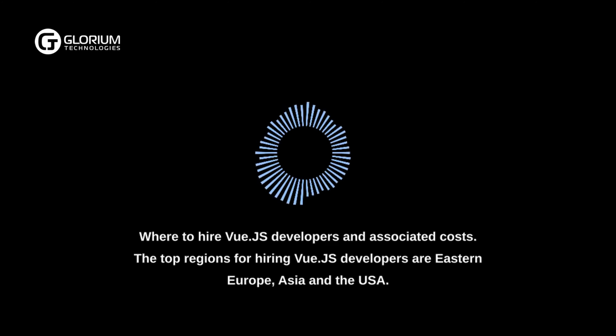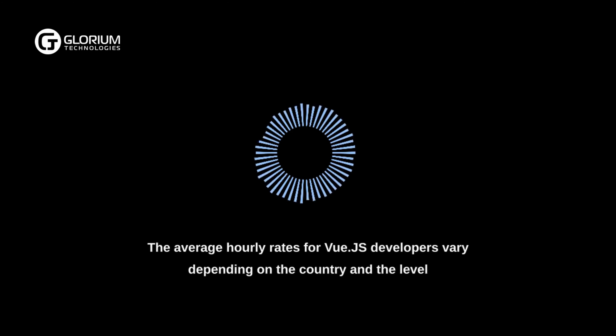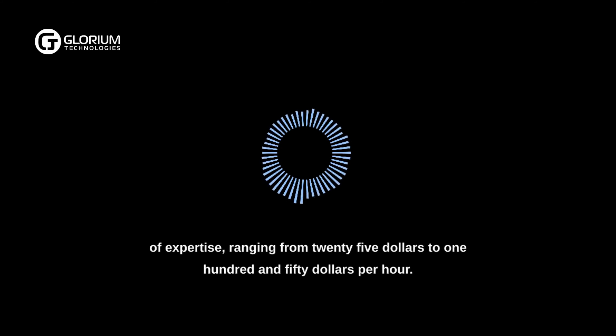Where to Hire Vue.js Developers and Associated Costs. The top regions for hiring Vue.js developers are Eastern Europe, Asia, and the USA. The average hourly rates vary depending on the country and level of expertise, ranging from $25 to $150 per hour.